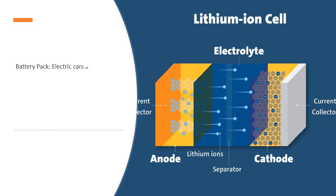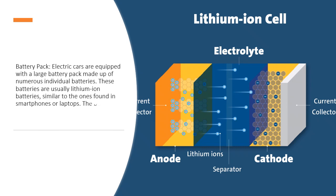Battery pack. Electric cars are equipped with a large battery pack made up of numerous individual batteries. These batteries are usually lithium-ion batteries, similar to the ones found in smartphones or laptops. The battery pack stores electrical energy that powers the vehicle.